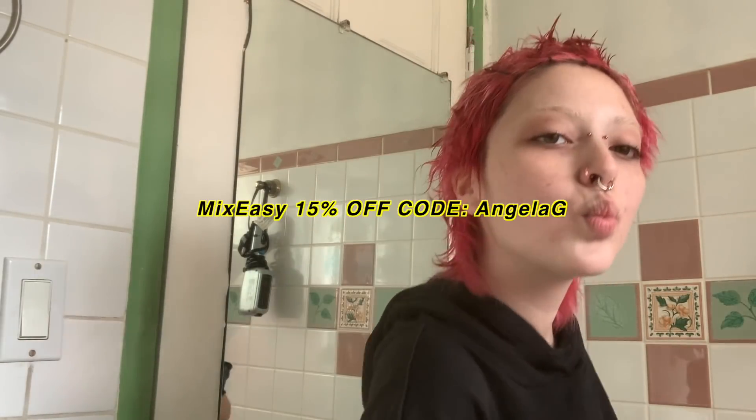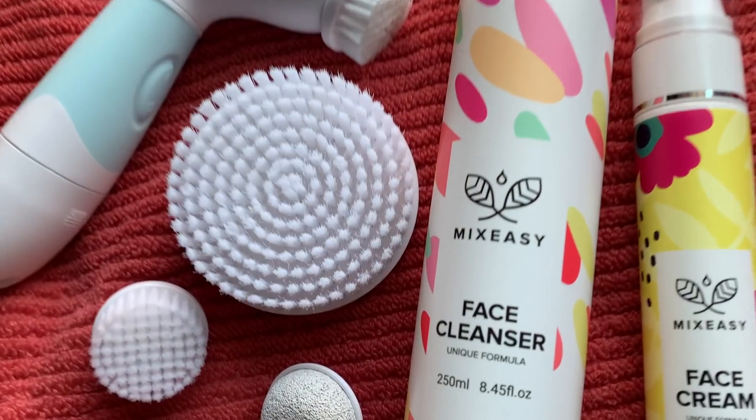I also have a coupon code for Mix Easy, which will also be 'AngelaG.' If you're looking for new skincare and you're not sure you want to buy brand names, I recommend these products — the website is really easy to use and really fast. Thank you Mix Easy and Duval for sponsoring this video.